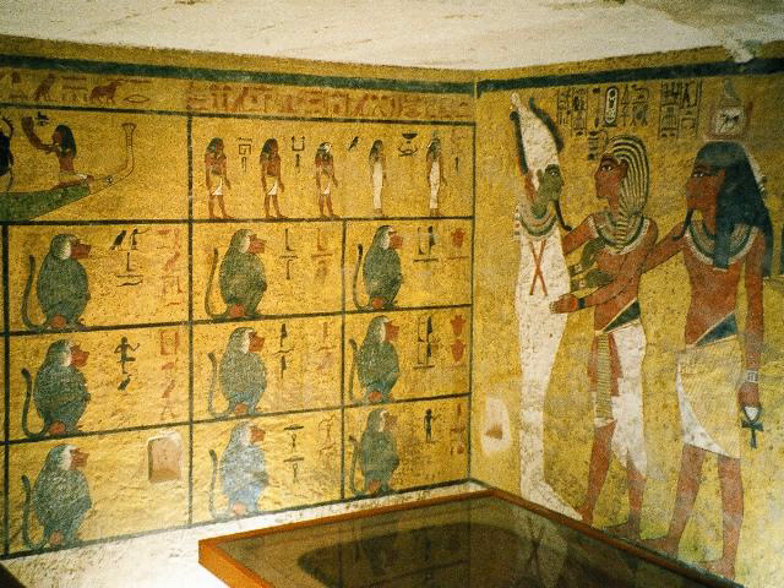Tutankhamun's tomb had been entered at least twice not long after his mummy was buried, and well before Carter's discovery. The outermost doors of the shrines enclosing the king's nested coffins were unsealed, though the inner two shrines remained intact and sealed.